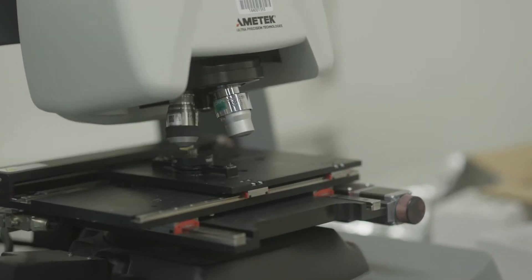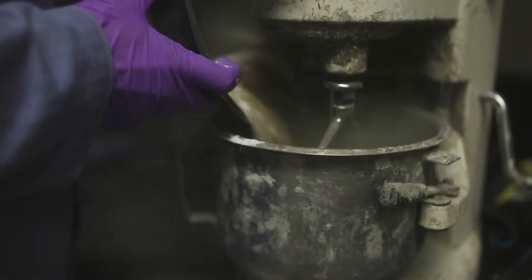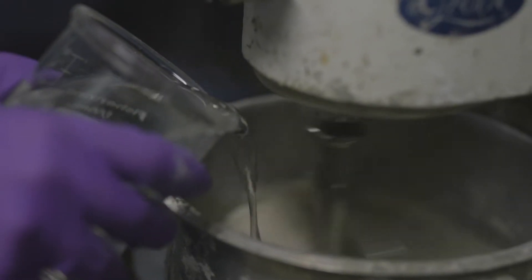A really good example of what we've been able to do with carbon upcycling is turn waste CO2 emissions — for example, from a coal power plant — into concrete, a replacement for concrete.